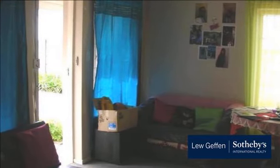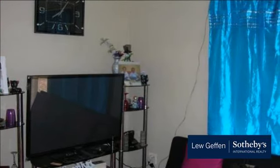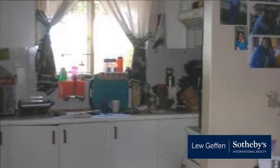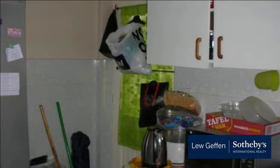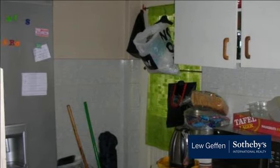Chelsea Close is extremely well managed through an efficient managing agent body, and the body corporate is financially sound, providing peace of mind for the potential purchaser. The complex is securely gated within walls and enjoys controlled access. It is conveniently close to schools and shopping centres.